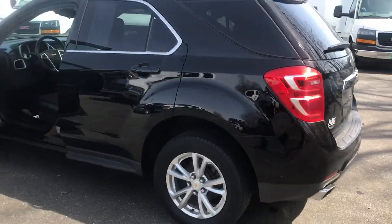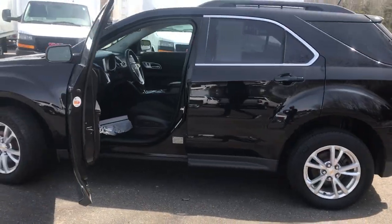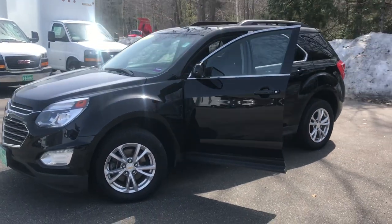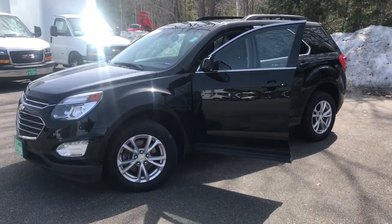If you want to know any more about this vehicle or take it for a test drive, give us a call down here at the dealership. Direct line is 207-985-3537. Look forward to hearing from you — have a great day.